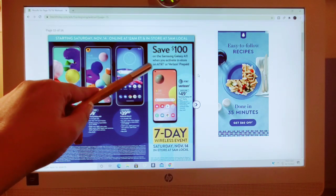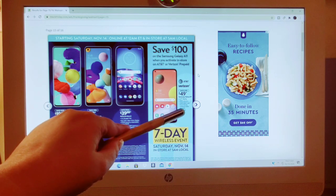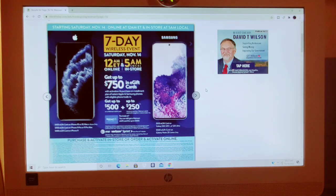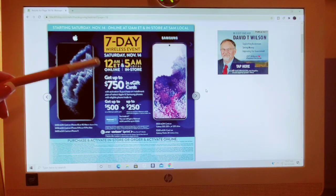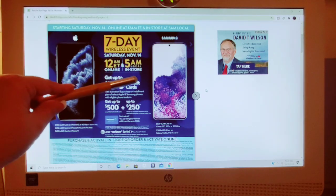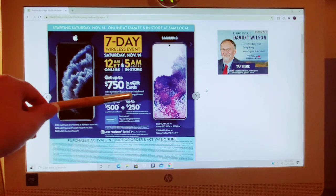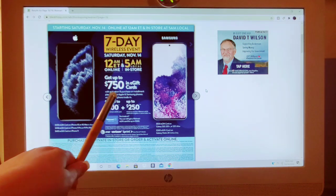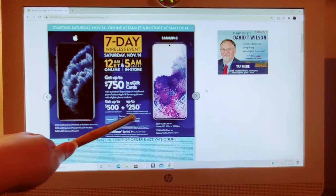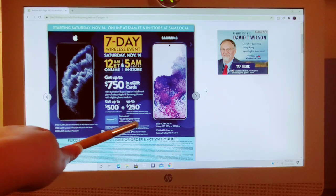Save $100 on the Samsung Galaxy A11 when you activate in-store on AT&T or Verizon prepaid — 3GB of memory, front-facing camera, was $149. On the very last page: 7-day wireless event, Saturday November 14th, 12 a.m. online and 5 a.m. in stores. Get up to $750 in e-gift cards with the purchase on an installment plan of select Apple and Samsung phones with eligible phone trade-in. Get up to $500 on a Walmart e-gift card, and up to $250 more with an eligible in-store trade-in. No trade-in? You can still get a Walmart e-gift card for up to $500.